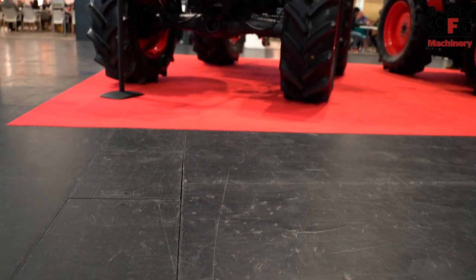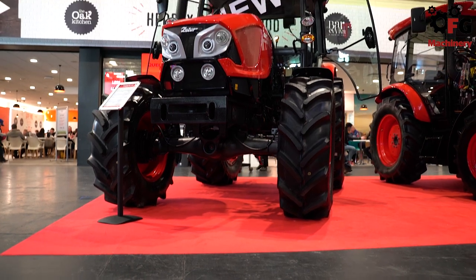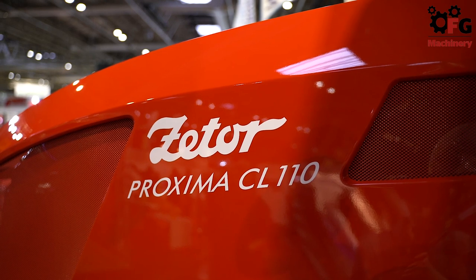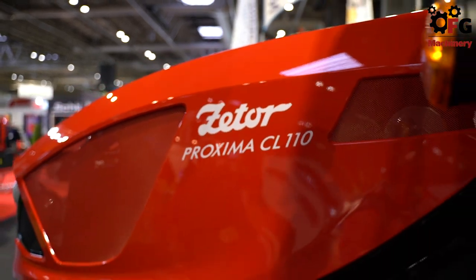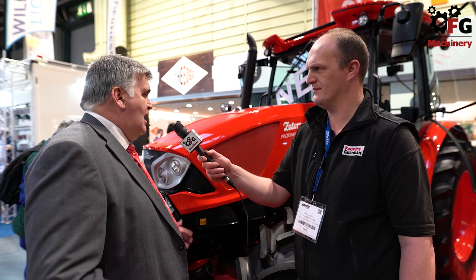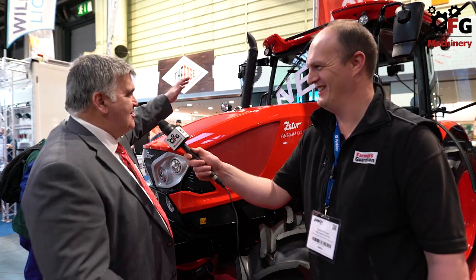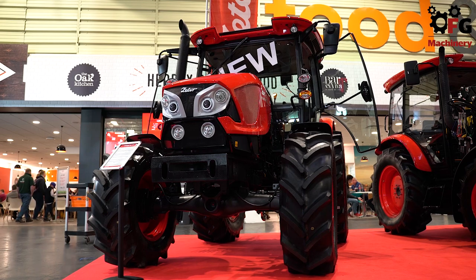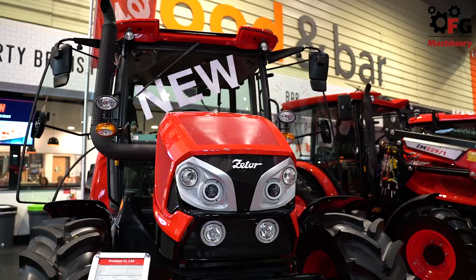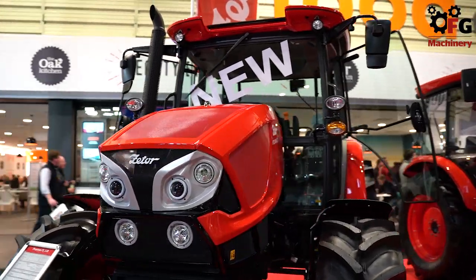And is it still all Zeta's own engine and transmission? Indeed it is. The traditional long-stroke Zeta four-cylinder engine with its legendary lugging ability, pulling ability, our own hydraulics, our own gearbox — it is 100%, seventy years of experience built into that tractor. That gives a potential buyer a lot of comfort.